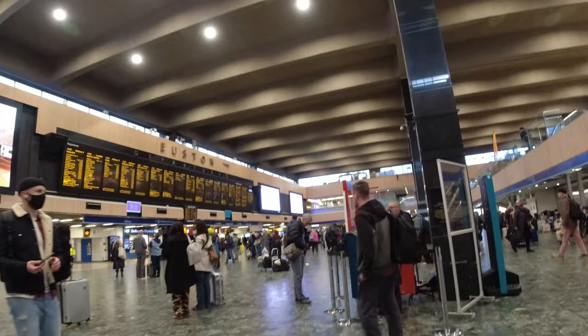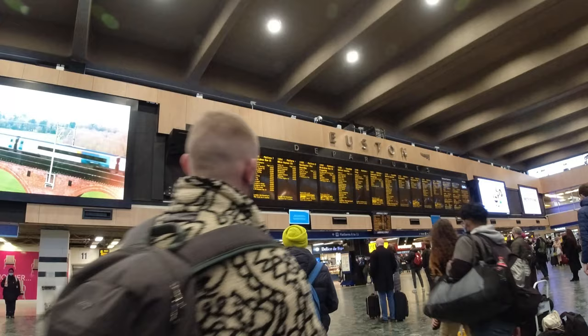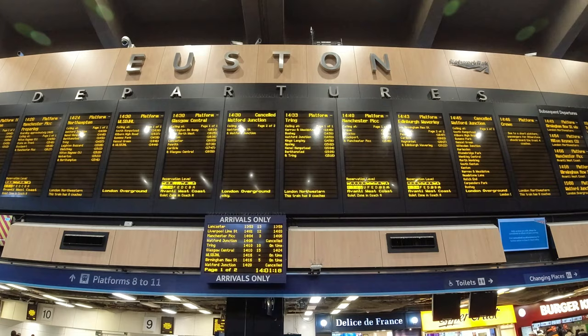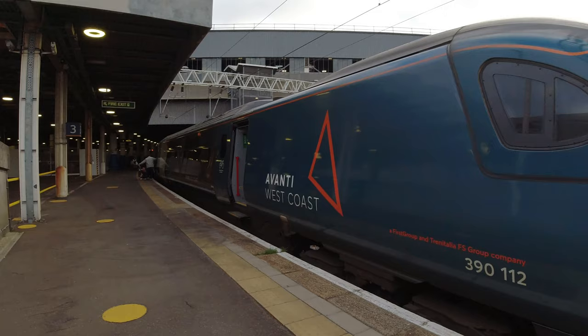If I've got a platform number I tend to make my way down to it and beat the rush. Bear in mind they don't always get it right, so it's worth checking the displays on the side of the train. My train was the 1442 Manchester Piccadilly, calling only at Crewe, Wilmslow and Stockport before reaching its destination. And here she is — 390 112.